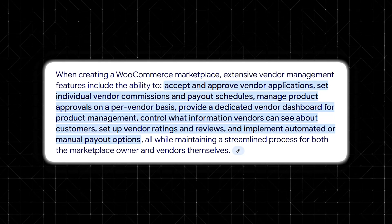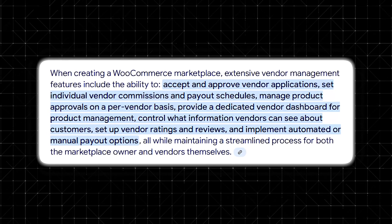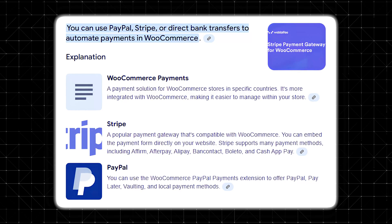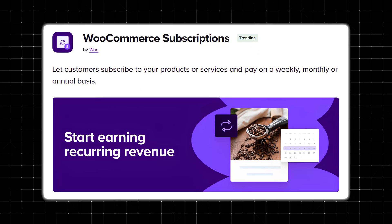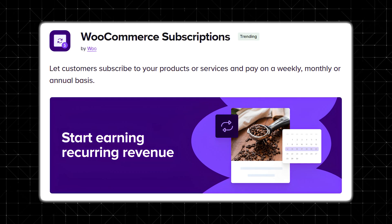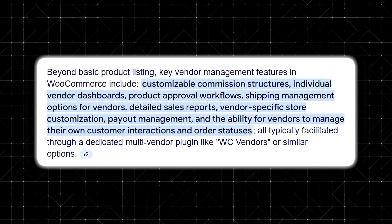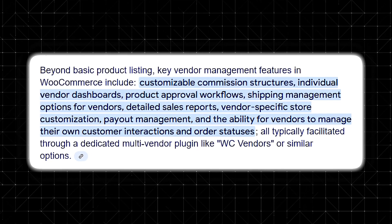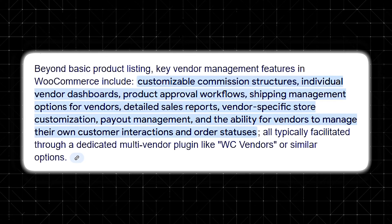WooCommerce Marketplace offers extensive vendor management tools. You can set commission structures, approve or reject vendor applications, and monitor transactions. The platform allows you to automate payments using PayPal, Stripe, or direct bank transfers, making it easy to pay vendors on time. You can also offer different subscription tiers to vendors, charging a monthly fee or taking a percentage of their sales. Other key features include automatic commission payouts, sales reports and analytics for each vendor, customizable vendor registration forms, order tracking, and fulfillment tools.